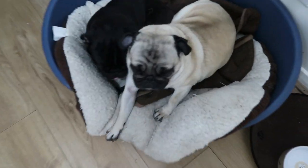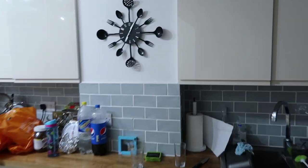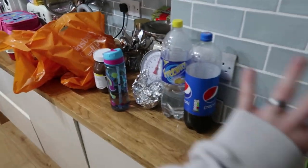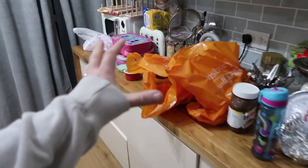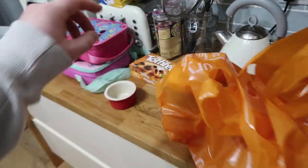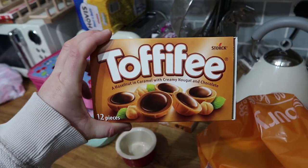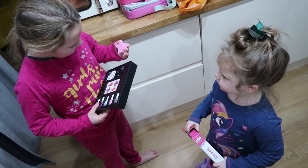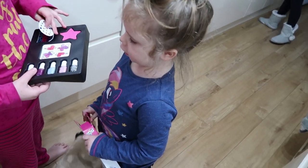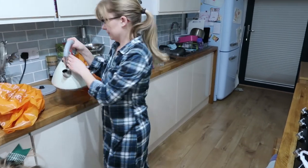Good morning everyone — wakey wakey! It's actually five past seven in the morning. I went out and got some stuff today for a project. This is how it normally looks sometimes — we're not going to hide it. When we're doing videos we tidy it down, stick it over there, make it look relatively tidier. But most of this will be gone. I'm going to try today and make a large one of these.